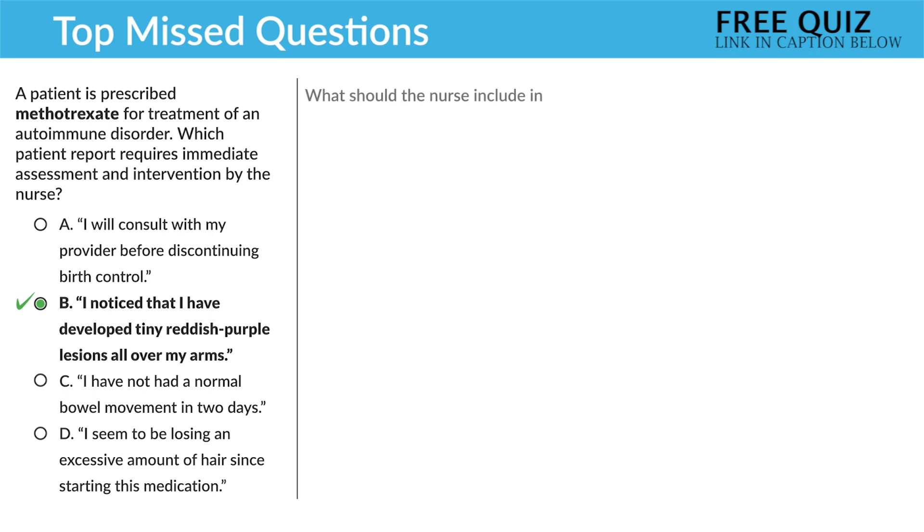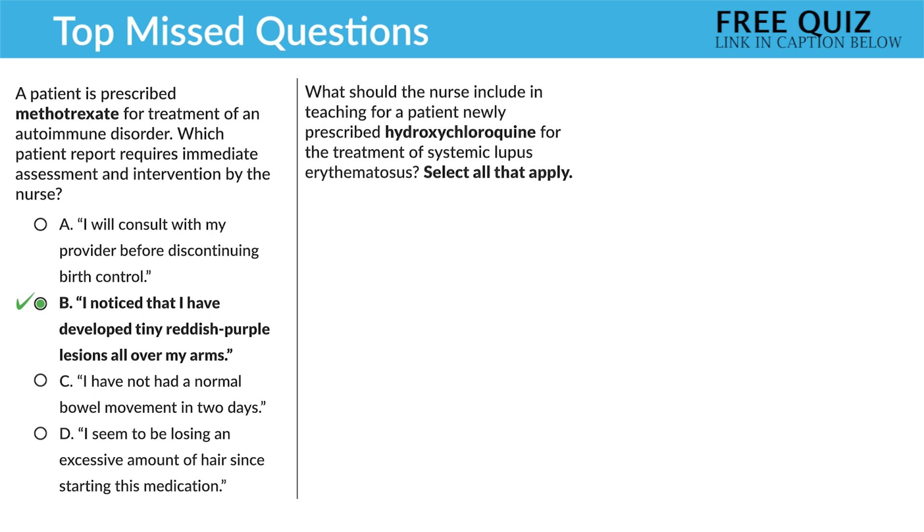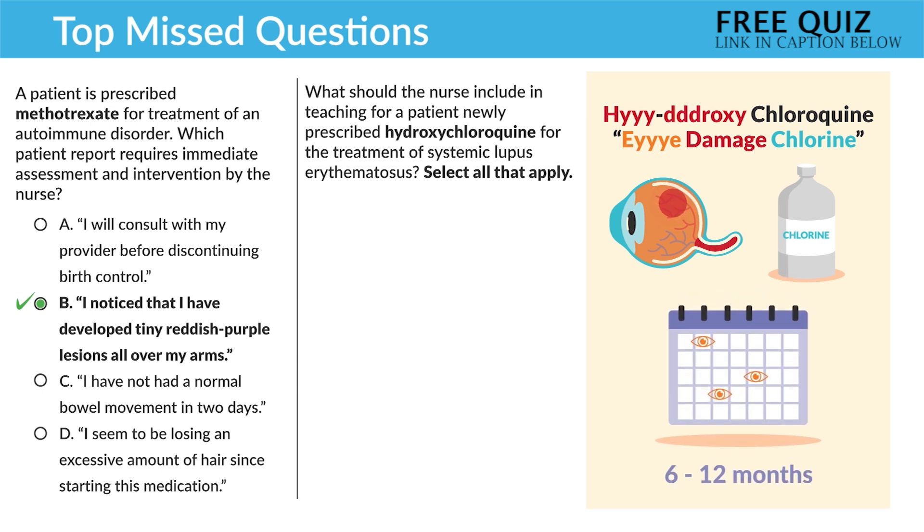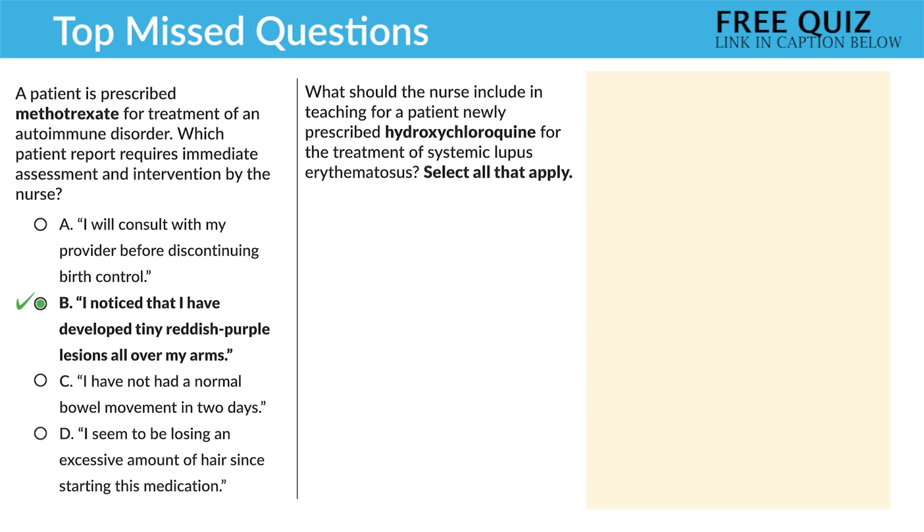Now the next question: what should the nurse include for teaching a patient newly prescribed hydroxychloroquine for treatment of systemic lupus? Select all that apply. This question is asking what teaching to include — the keyword is hydroxychloroquine. The memory trick: 'hydroxy,' think 'eye-droxy' — eye damage. And 'chloroquine,' think chlorine in the eyes. We need to see the eye doctor at least every six to twelve months. Always think: what kills the patient first? On the NCLEX, it's about safety — specifically loss of life and loss of limb, and here, the eyes.